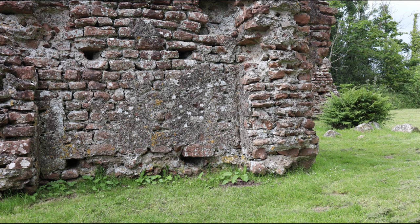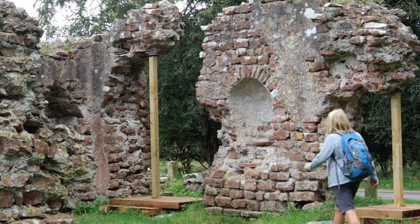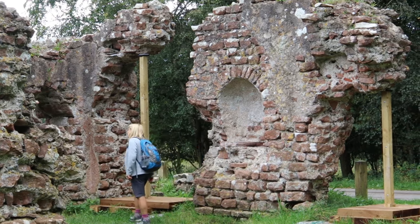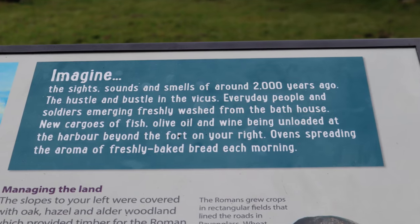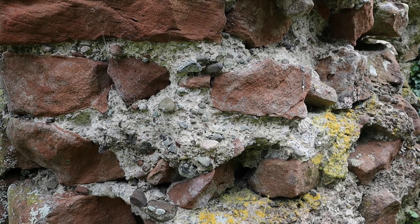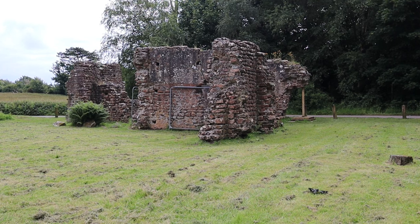It wasn't just somewhere to bathe. Romans saw bathing as a communal event where men, women, and children could mingle freely, regardless of social class. In its heyday it would have been a busy place — an important meeting place for the people of the fort and the town that grew up beside it. If these walls could talk, they'd tell of everything from local gossip to big business deals. Sadly, this is all that is left of the Romans' 300-year occupation of this site.